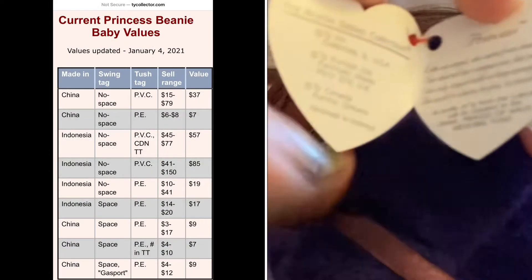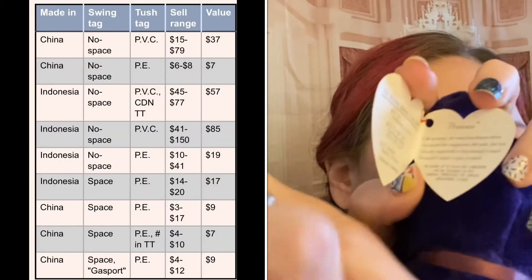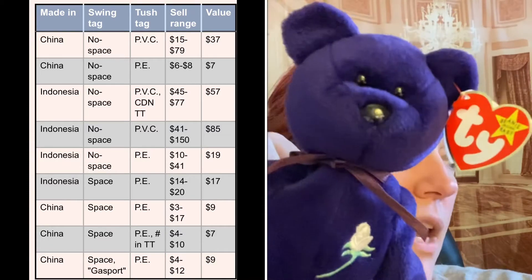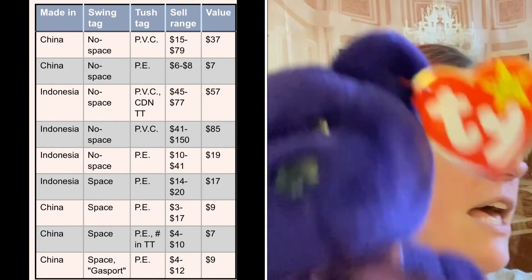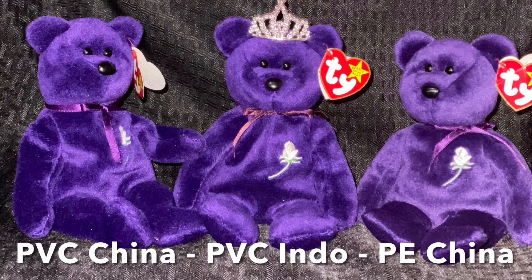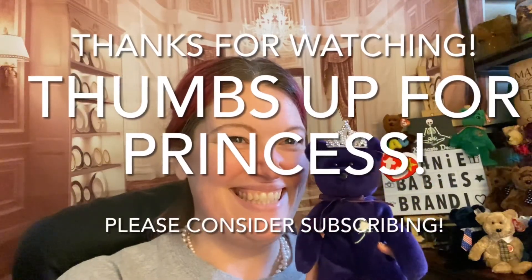No space. And when you see that in the price guide, it's talking about a space in between here. I don't think the value changes — I just know that they have a distinction. Some people that collect Princesses specifically want one of each variation: one with a space, without a space, made in Indonesia, made in China, if it has a Canadian tag — all of those things. We can see that the value changes.